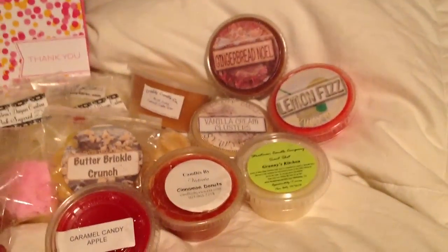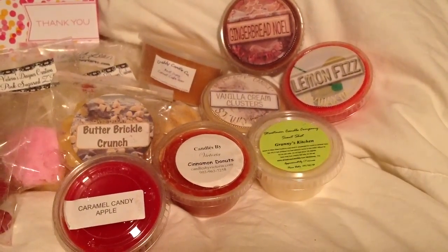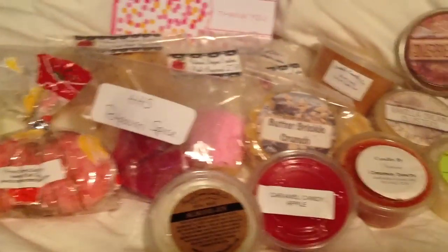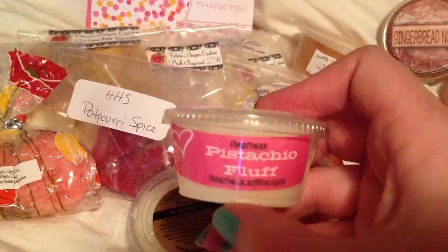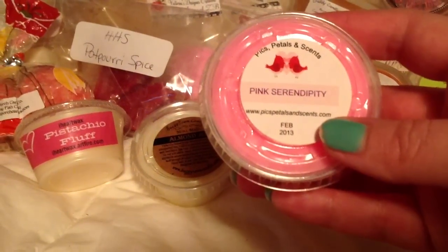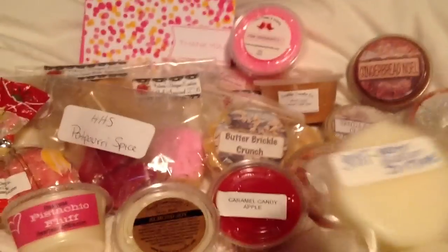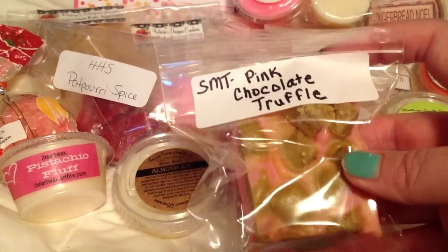Gingerbread Noel is a really sweet bakery scent — it's not Christmas to me even though it says gingerbread, it's just a sweet bakery. Buggy Town Almond Joy. I Heart Wax Pistachio Fluff — I had a hard time getting rid of this one, I have two and wanted to keep them, but I want other people to try her wax too. Pistachio Fluff is so good. Pix Petals and Scents Pink Serendipity. Sniff My Tarts Water Blossom Ivy Type. A big chunk of Sniff My Tarts Pink Chocolate Truffle.